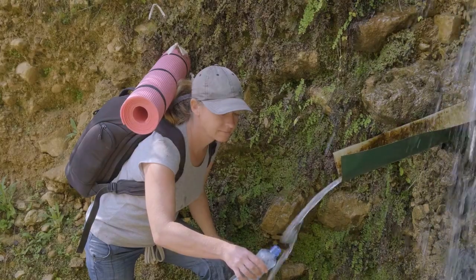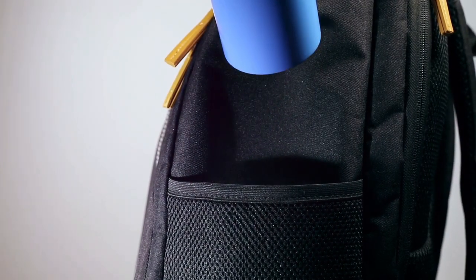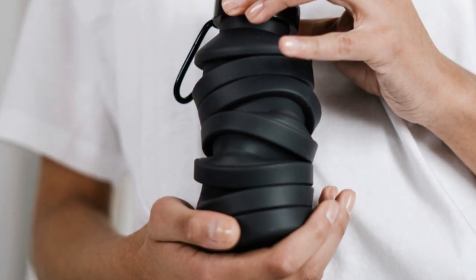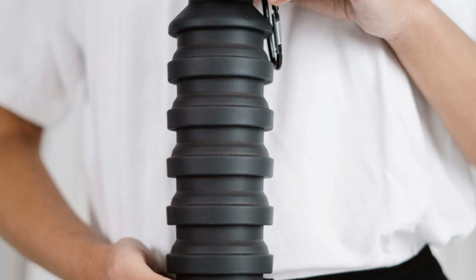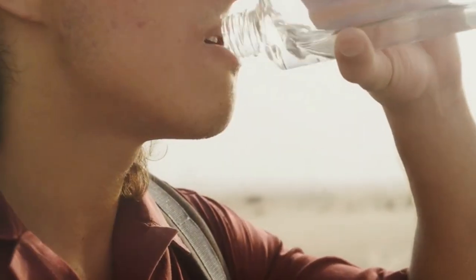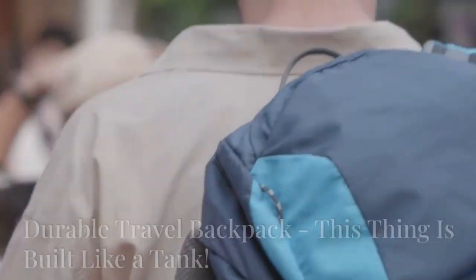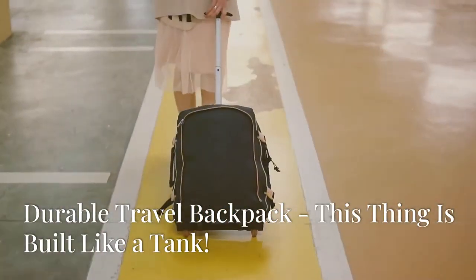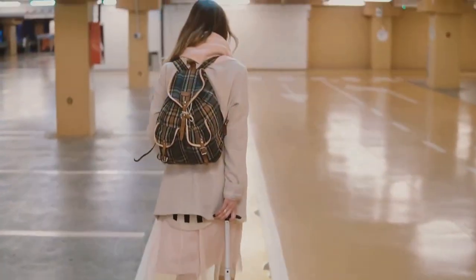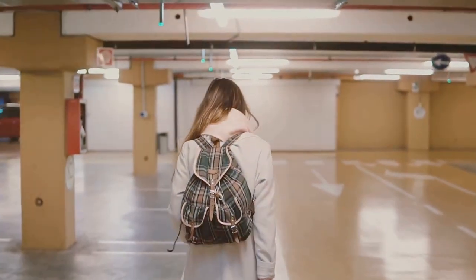Staying hydrated is super important, especially when you're traveling. But who wants to lug around a big bulky water bottle all day? Not me. This collapsible water bottle is a game changer — it's like having a magic trick up your sleeve. You can fill it up, drink your H2O, and then flatten it down to practically nothing. It's perfect for your carry-on bag.